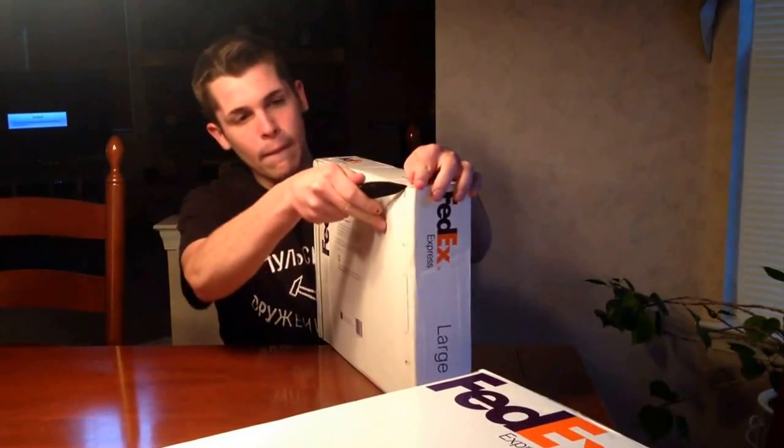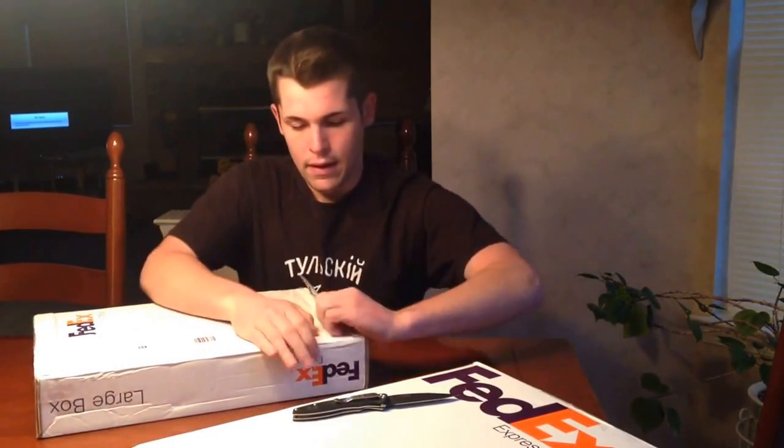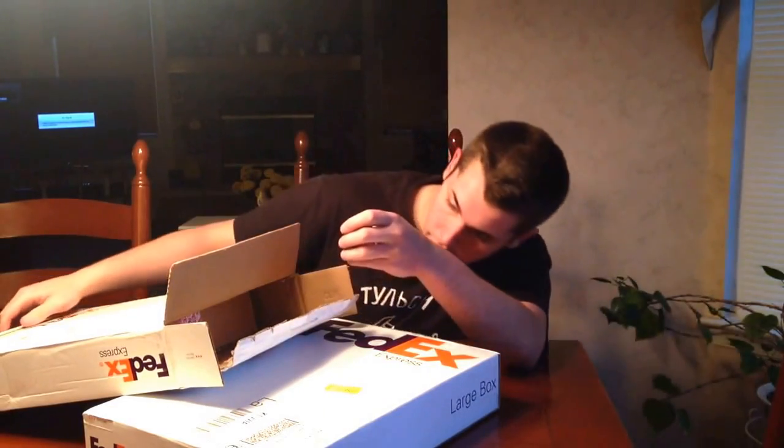Let's see what we got here. It's a big box, shipped via FedEx Express. So we can cut this open here. Alright, so let's see what we got here. We have a bunch of paper and an inner box.